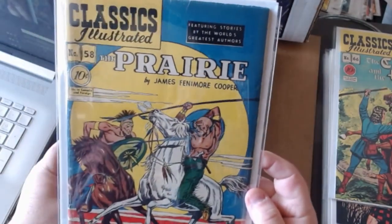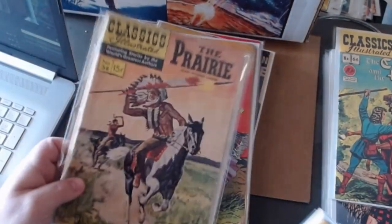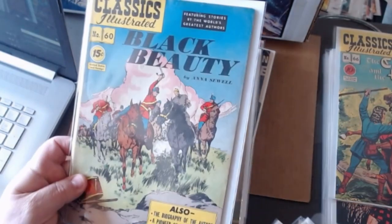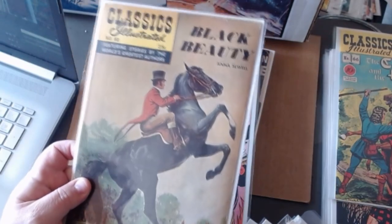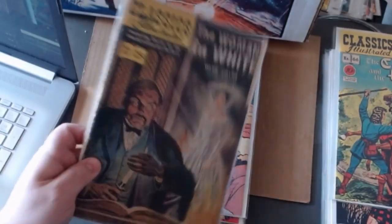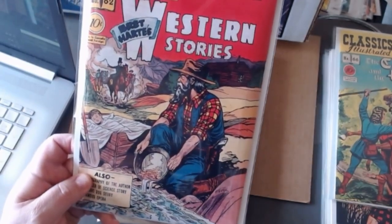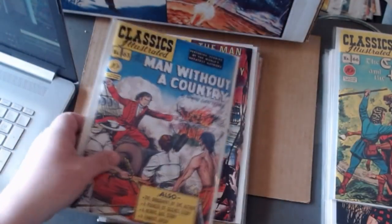Now we're about one third done. Here's The Prairie, number fifty-eight — some really good reds on this cover. Number fifty-nine, Wuthering Heights. Number sixty, Black Beauty. Sixty-one, The Woman in White, and the painted edition. And A Man Without a Country.